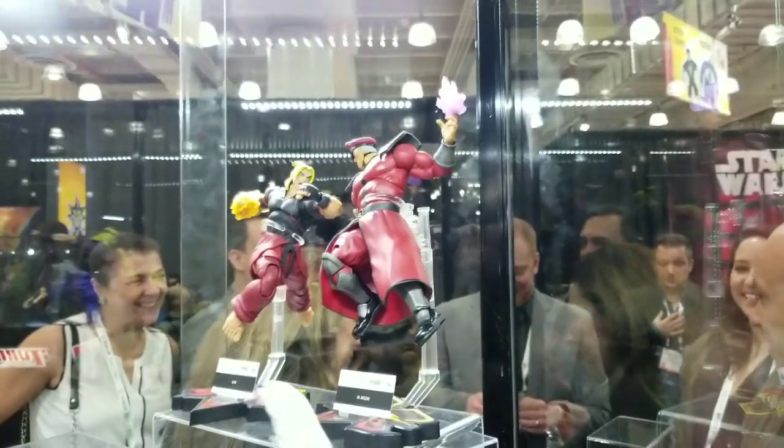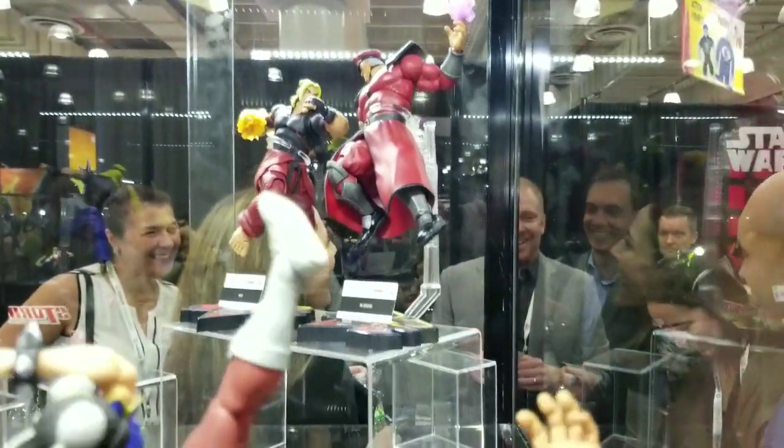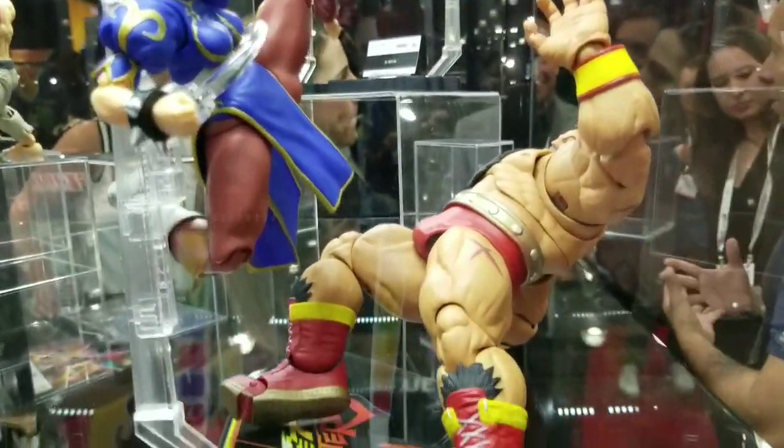And then it looks like another version of Ken back that way, just the different colors. Fighting Bison. Chun-Li and Zangief.